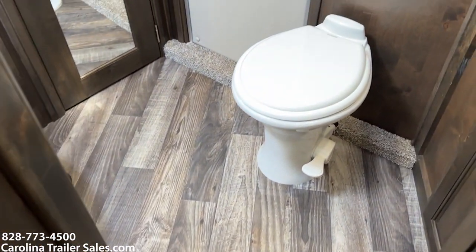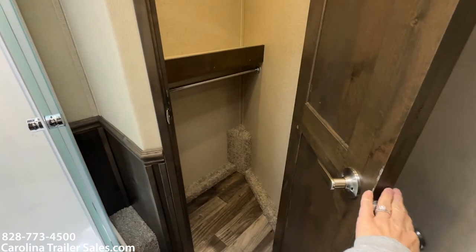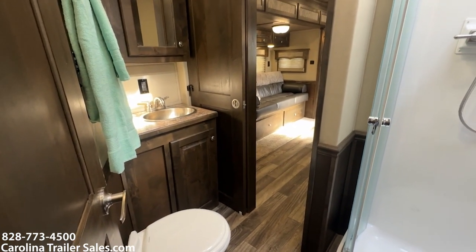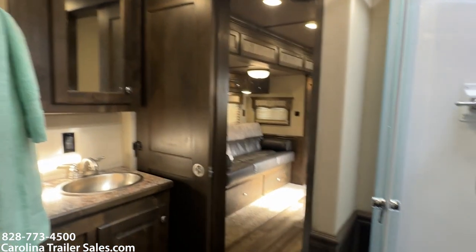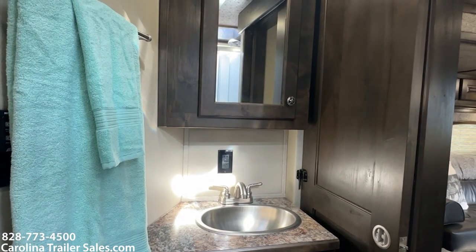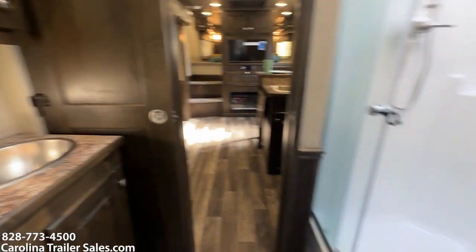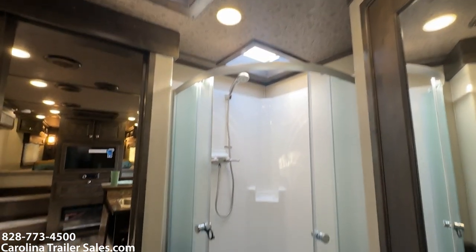It does have a full walk-in closet with a solid door with mirror, which is an upgrade, with a hanging bar on top and bottom and a shelf. There's a solid pocket door to the bathroom. Sink and vanity. Walk-through door to the shower — a big dome shower in the corner. It does have a skylight and a fantastic fan.